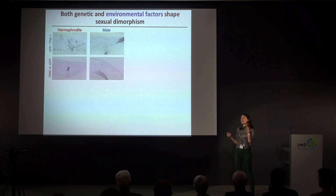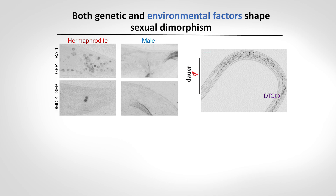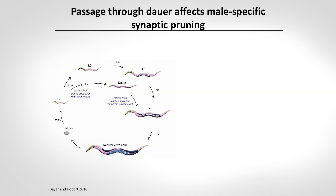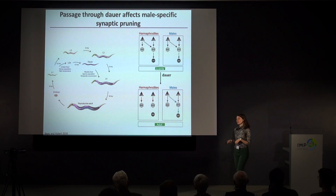So I've shown you that there is strong genetic control over how sexual dimorphism develops — both at the broad level of the TRA-1 transcription factor and the more tissue-specific example of DMD-4 in just two neuron pairs. I've also told you that TRA-1 can be regulated by passage through the dauer stage, suggesting environmental factors can impact sexually dimorphic development. Knowing that sexually dimorphically expressed genes are affected by environmental factors, we wanted to ask whether this had any functional consequence. We turned again to the phasmid sensory circuit — where we have well-characterized sexual dimorphisms — and asked whether animals that go through the dauer stage have any defects in how these sexual dimorphisms arise. I found that hermaphrodites that passed through the dauer stage recover fine and prune their connections normally, but male animals that went through the dauer stage fail to prune these connections, remaining in a juvenile state in terms of synaptic connectivity.